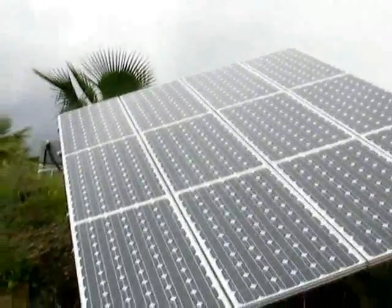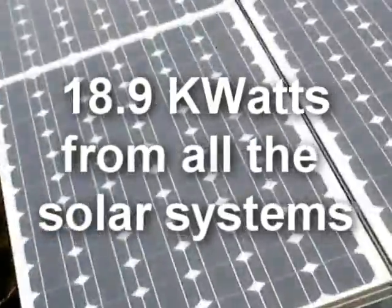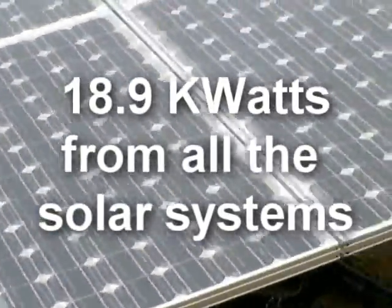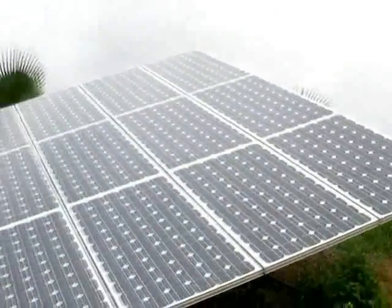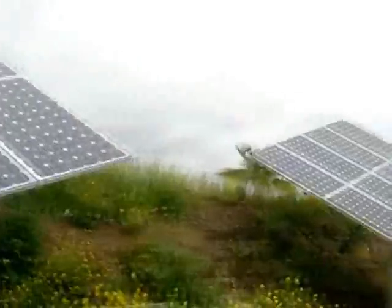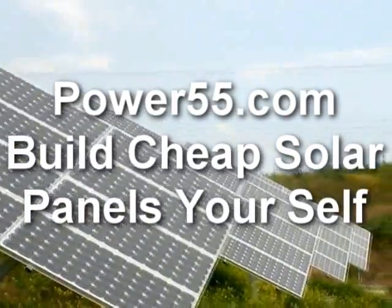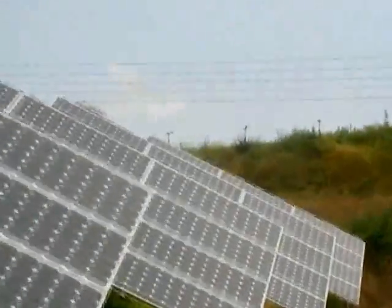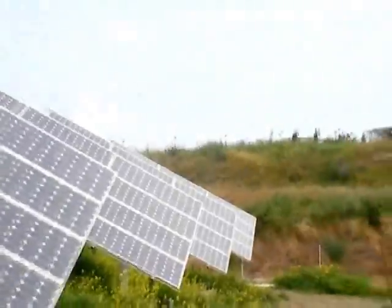This is an 18.9 kilowatt solar system. We put it in operation Tuesday before last. So far we have produced more than a thousand kilowatt-hours — it's been kind of cloudy. The inverters are in the room over there.